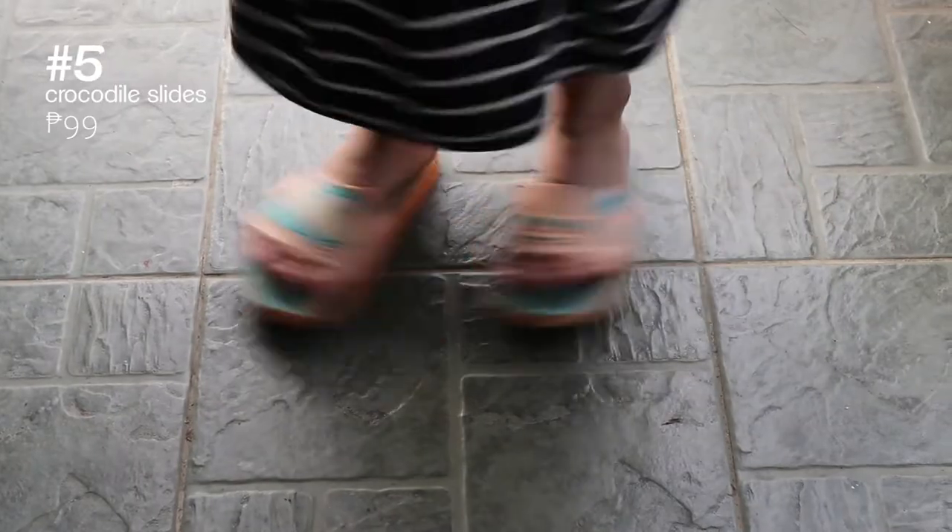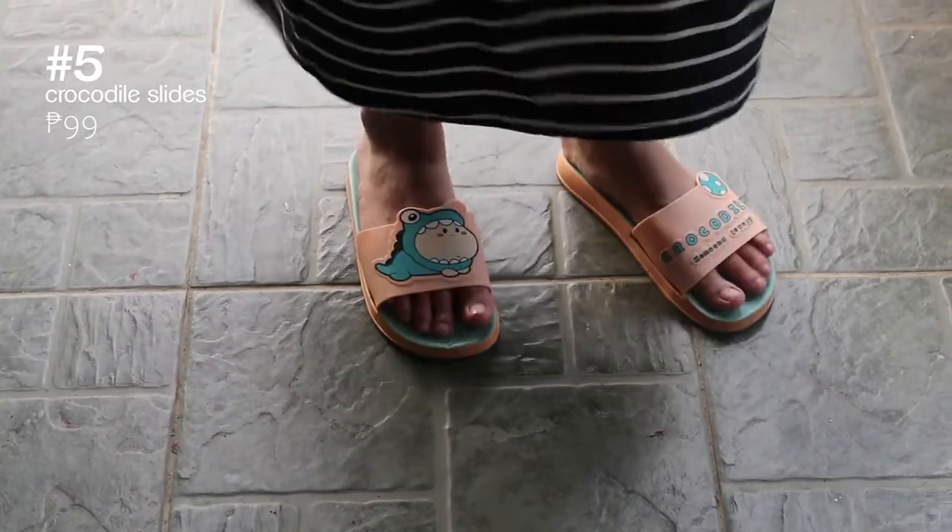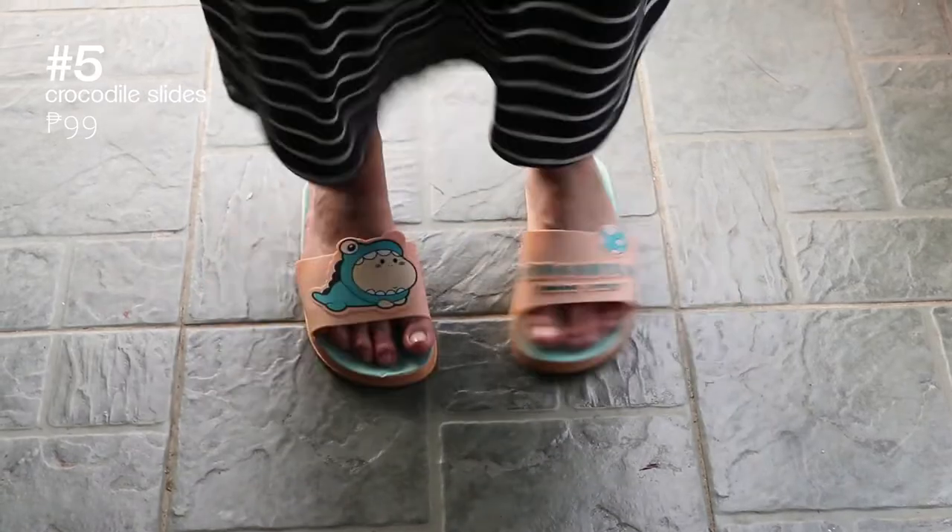Next are these crocodile slippers that Jules uses for outdoor walks. They're super adorable and pretty affordable too.